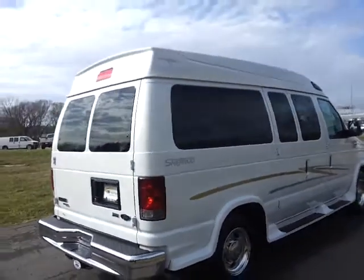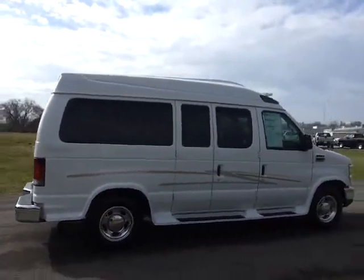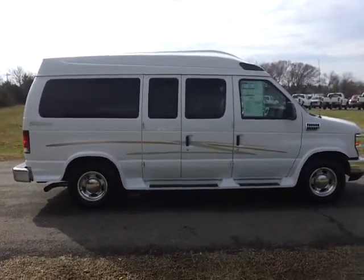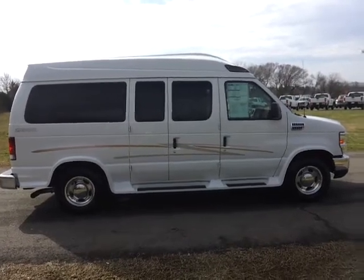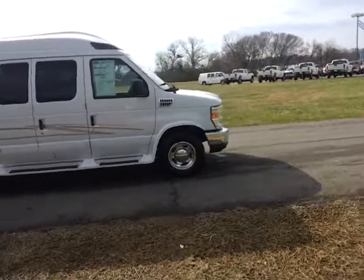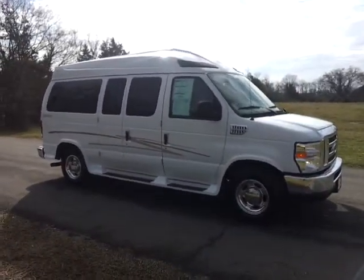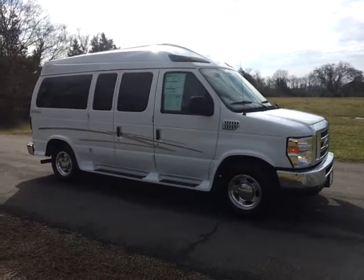Great savings on this 2011 E150 conversion van by Sherrod. That's at Ford of Murfreesboro in Murfreesboro, Tennessee, where we stock a little bit of everything. If you'd like to see pictures or more information, you can visit our website anytime 24/7 at FordOfMurfreesboro.com. We welcome trades and we consider everything. Financing available on this vehicle.